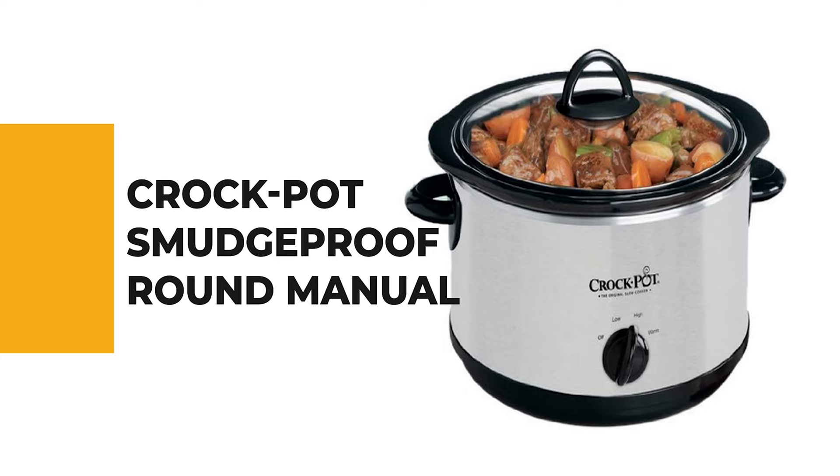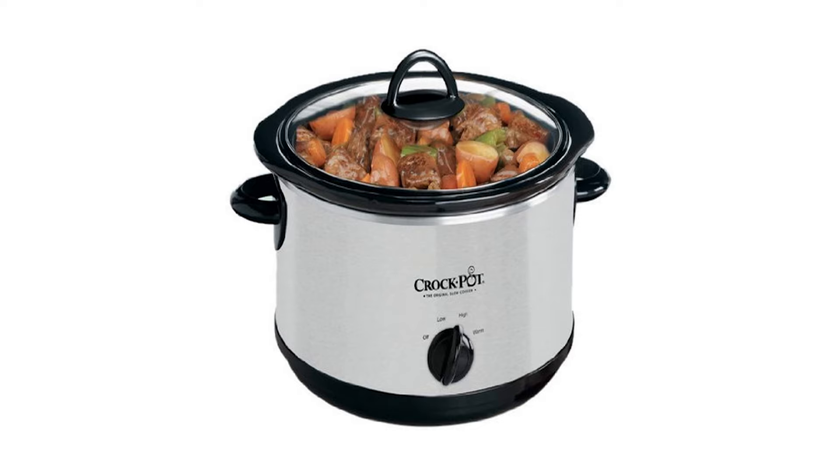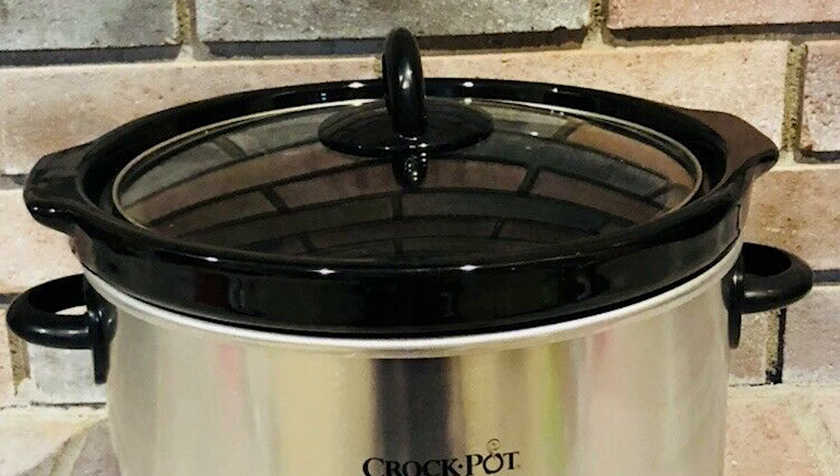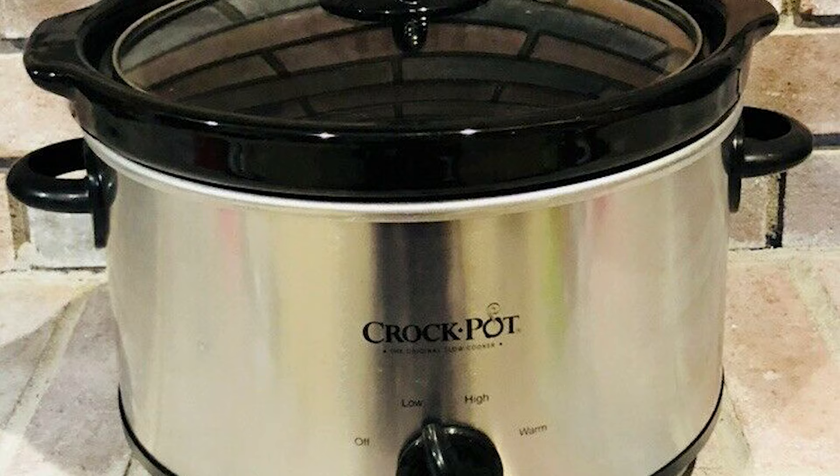Number 9: Crock-Pot Smudge Proof Round Manual. Next to great cooking, nothing is more important than a good slow cooker. At Crock-Pot Store, you'll find a good cooker for practically every kind of cooking, all manufactured to the highest quality standards. Whether you're looking for a simple Crock-Pot, the Crock-Pot Smudge Proof Round Manual is your answer.